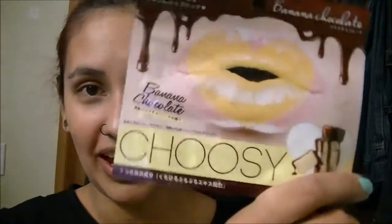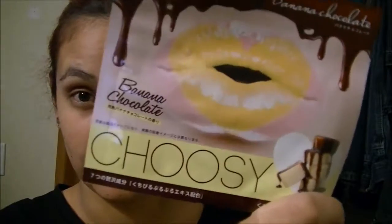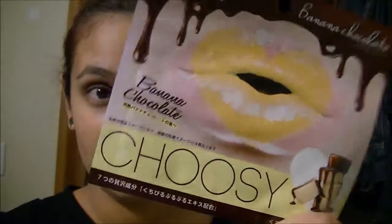Next we have Choosy Chocolate Banana Lip Mask. I've gotten one of these before and they're really cool. You just put it on your lips — you can leave it on for 5 to 30 minutes.